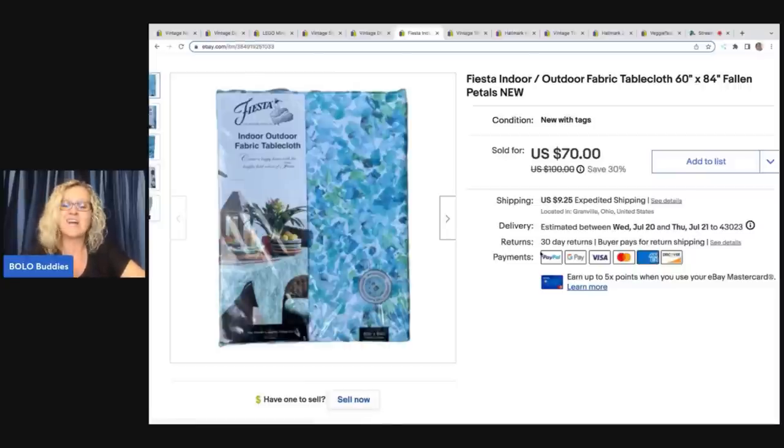This tablecloth was $1.79 a pound at the bins, so I probably had about three bucks in it. But it is Fiesta — you guys know the Fiesta plates — this is a Fiesta indoor/outdoor tablecloth, Fallen Petals pattern. I couldn't find that pattern anywhere, so I was excited about it. I priced it at $100 and put it on sale at 30% off, and it ended up selling for $70 plus shipping. Super fun, exciting bolo, and I love that I have a little story to go with it.